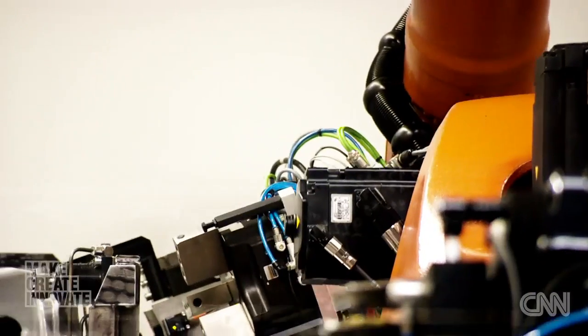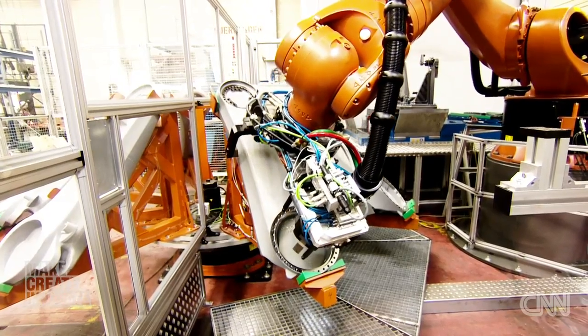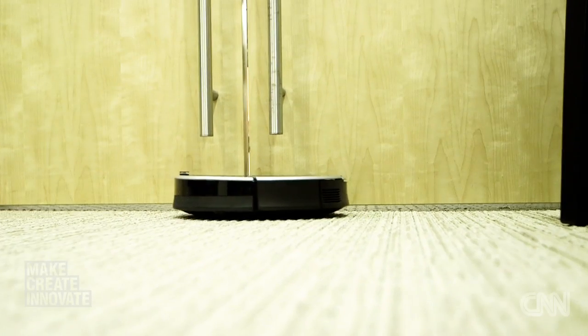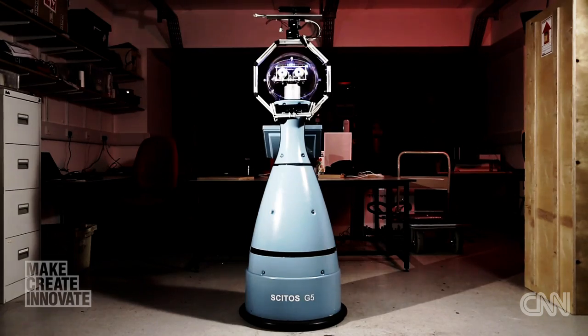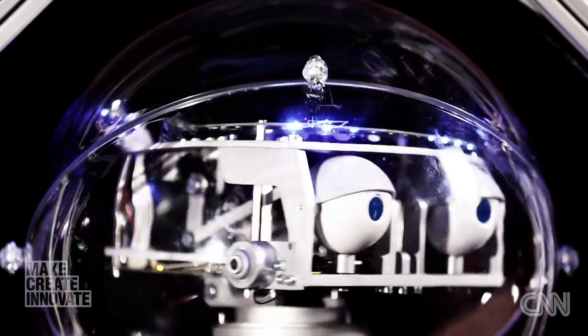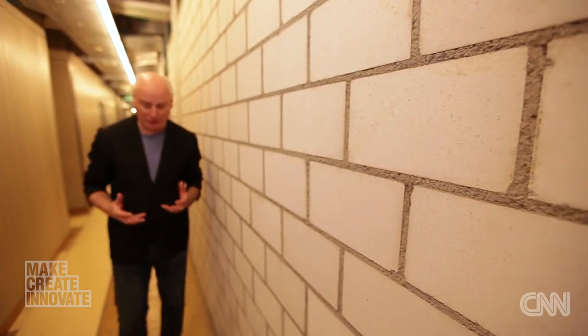When we think of robots, we think of factory floors, science fiction movies, or as we've shown you on past episodes of Make Create Innovate, the Roomba vacuum cleaner or Bob the security guard. But in these underground research labs in Zurich, Switzerland, the approach has been radically different — robots so small, so miniature, they're barely visible to the eye.